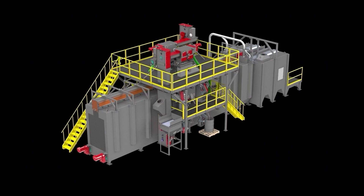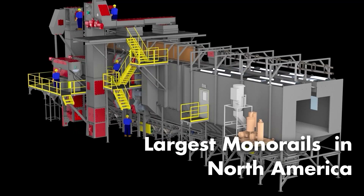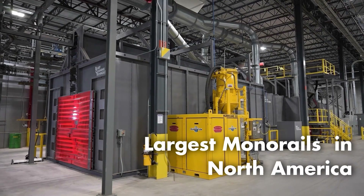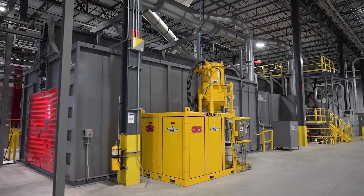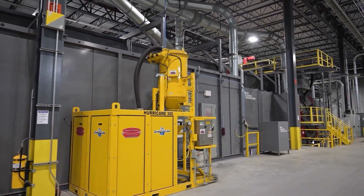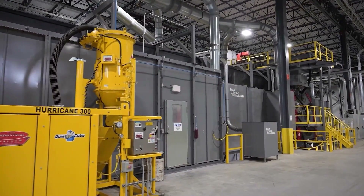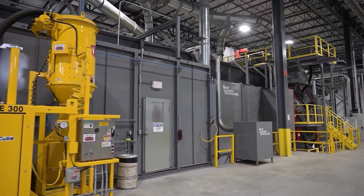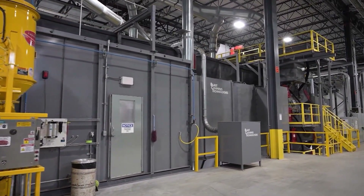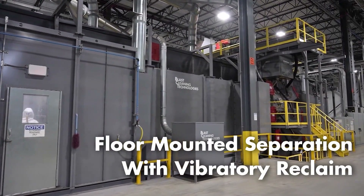BCT has designed and installed some of the largest monorails in North America, including this custom system. Our large 16-wheel monorail was designed and installed with 16 30-horsepower variable speed wheels, featuring our totally enclosed slot seal design, providing abrasive retention, full system platforming, and floor-mounted separation with vibratory reclaim. This design eliminates maintenance issues and challenges common with traditional screw conveyors.